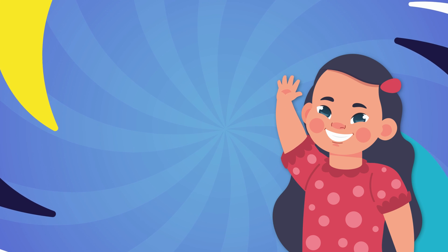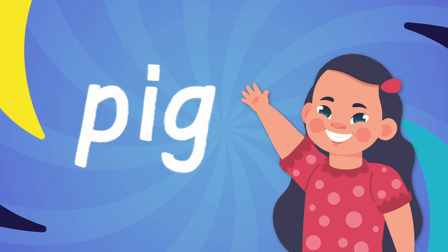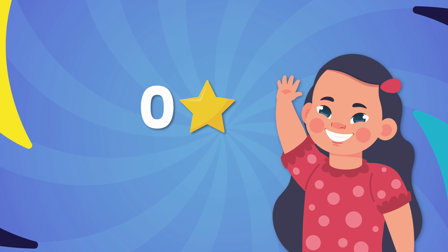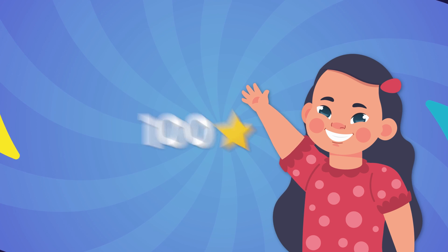Hi friends! Ready to play a reading game? In today's video, we're going to practice playing with words by changing the ending or final sound. Just follow along and earn stars each time you get a word correct. Today's goal is to get 100 stars! I know you can do it! Let's get started!